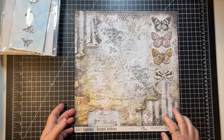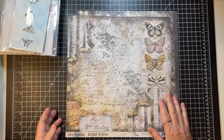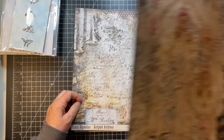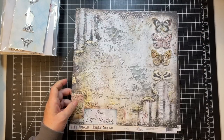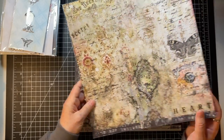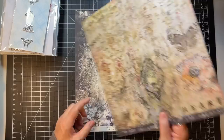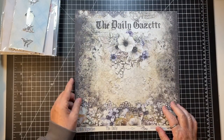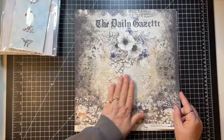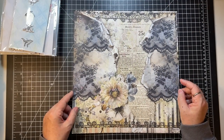Just beautiful! Look at that one — Scripted Archives — that could be a traveler's notebook cover. I gave Jen the request from the journal makers that the right side be usable for a journal cover. It's just going to be hard to know which side to display as the main one. This one is called The Daily — that's a great piece for a scrapbooking layout. Absolutely gorgeous.